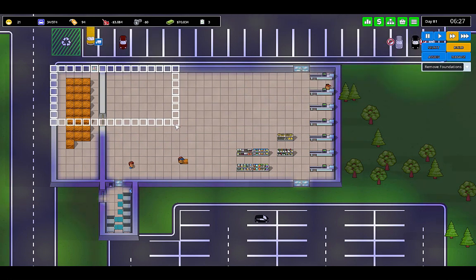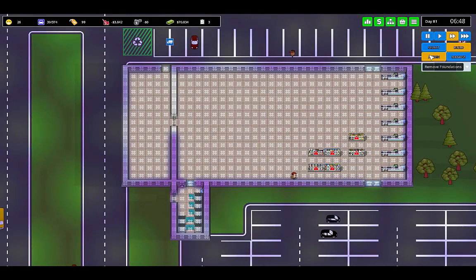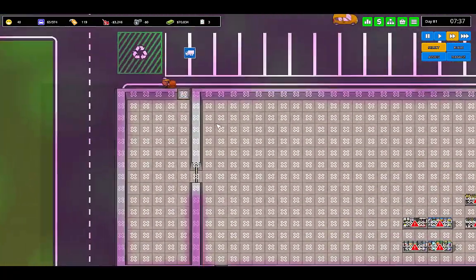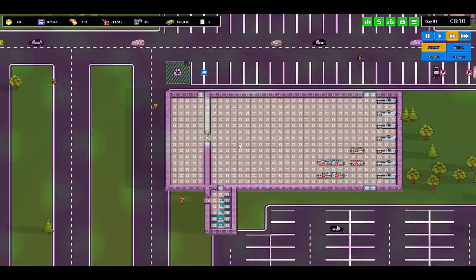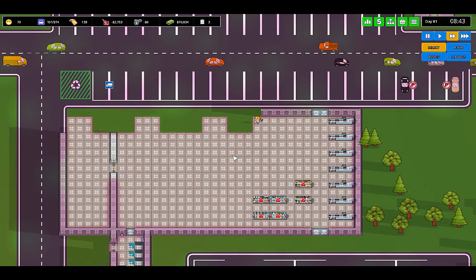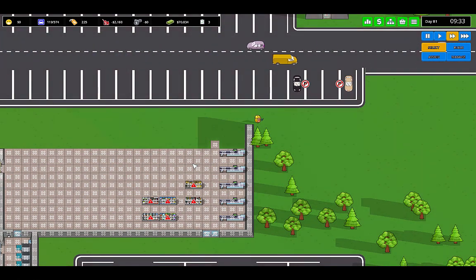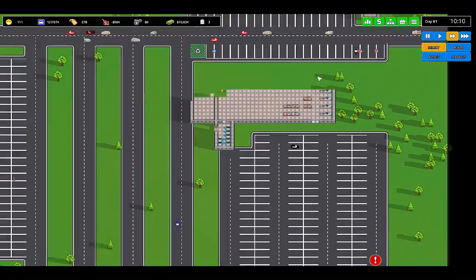We're going to remove foundations and remove all of that, and all of this — that takes care of everything there. We also want to remove the road work in here; we don't need this anymore. Everything is going to be destroyed here — you've got to get out of here. That store is no more. Now we just got to remove this road work.